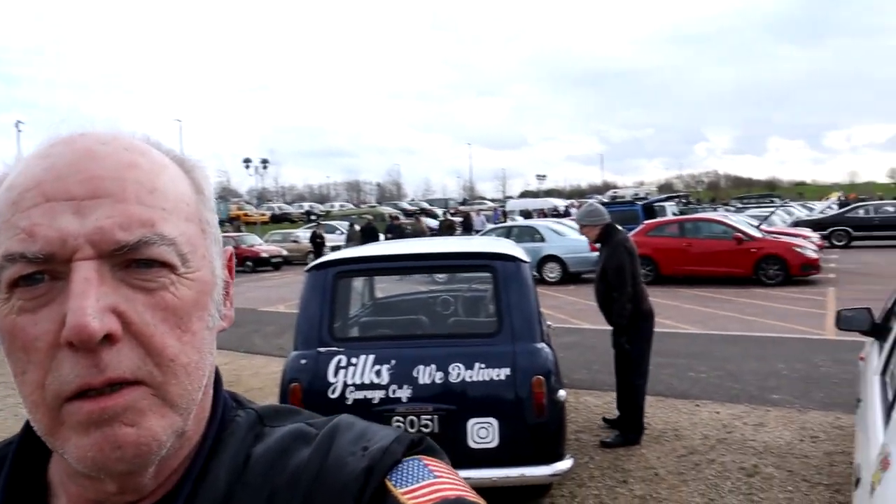Somewhere in the region of over 600 cars, maybe closer to 800 cars - there's so many cars here today. What I'm going to do to try and make my video stand out a little bit more and be different from everybody else's - I'm going to highlight some of the cars that I obviously have an interest in on my channel. If there are any American cars here I've already seen a couple, so we'll go over and see those.